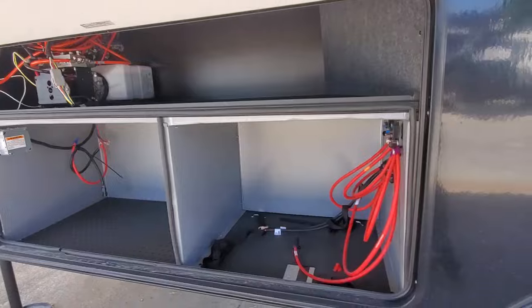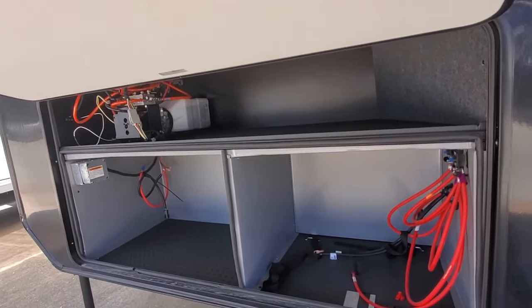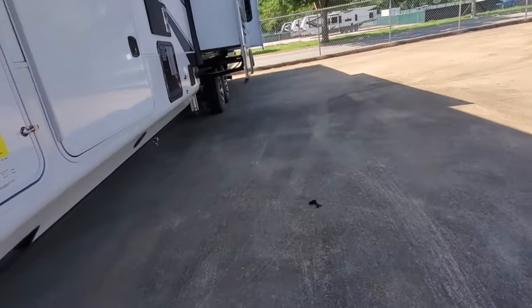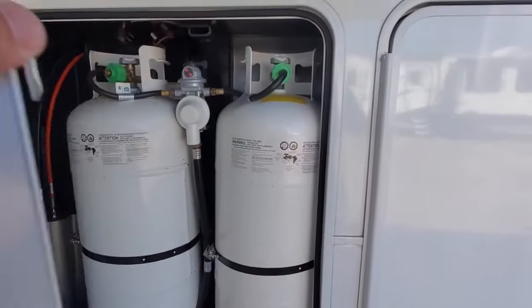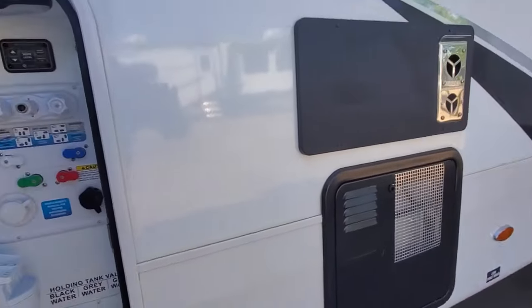Lots of storage if you want to add a generator — we're prepped in here for one. We've also got lots of battery space and a hydraulic pump with a six-way hydraulic leveling system. We've got three 40-pound bottles — not 30-pounders, the big boys — so we've got 120 gallons of propane on board.